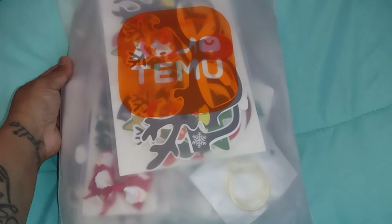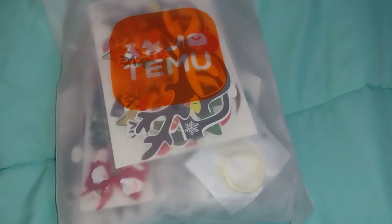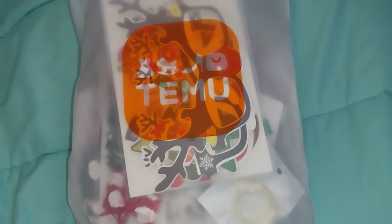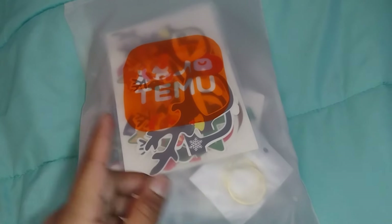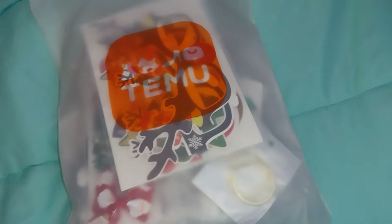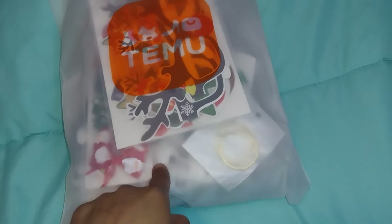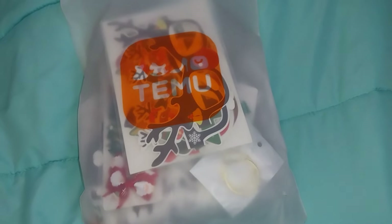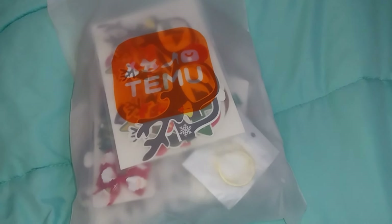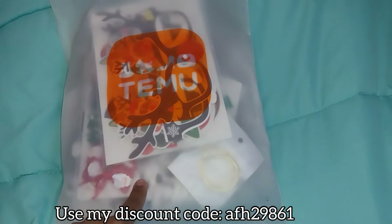I'm gonna show you guys some things I ended up getting for free from Temu through their special campaign. If you want to receive free products, you can download the Temu app, join their affiliate program, and you'll get a seating balance to order products and share them in your video. New users can also get 30% off their first order, but you only have one hour after downloading the app to redeem it. I'll leave the discount code on screen and links to all products in the description.